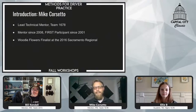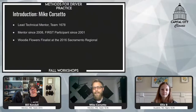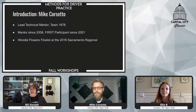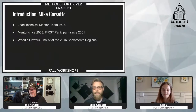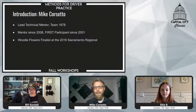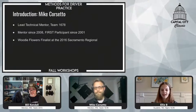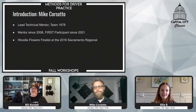My name is Mike Roseto. I'm the lead technical mentor for 1678 Citrus Circuits based out of Davis, California. I've been mentoring 1678 since 2008, and I was a student on an FLL team starting in 2001. Then I was a four-year member of Team 114 Eagle Strike in the Silicon Valley Bay Area, and I was also fortunate to be selected as a Woody Flowers Finalist in the 2016 Sacramento Regionals. My name is Ellie Baer. I am a student on 1678 and will be the moderator today.